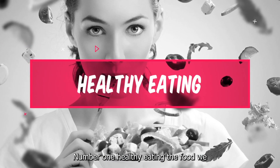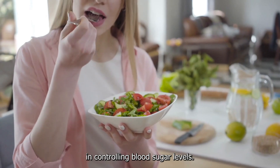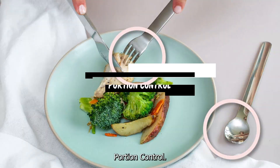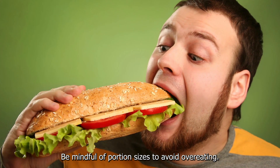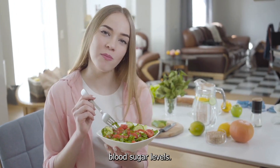Number 1: Healthy Eating. The food we eat plays a significant role in controlling blood sugar levels. Here are some dietary tips to help lower your blood sugar. Portion control: be mindful of portion sizes to avoid overeating. Eating smaller, balanced meals throughout the day can help regulate blood sugar levels.